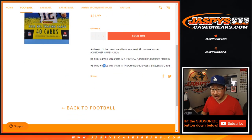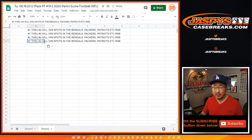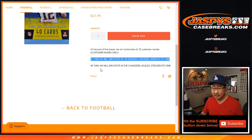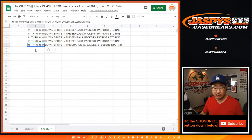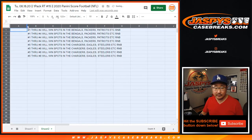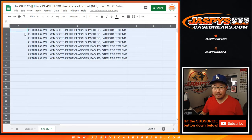It looks like there's going to be four spots in each of those number blocks — gold standard number blocks — that will be given away at the end of the break. Four will win spots in the Bengals, Packers, et cetera number block. And then the next four will be in the Chargers, Eagles number block. So the top eight, when we do the re-randomizer at the end, will be getting those number block spots.